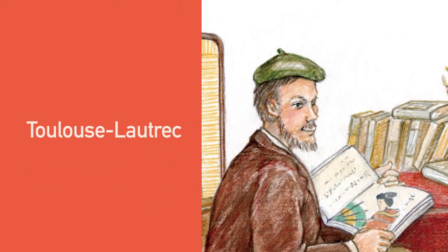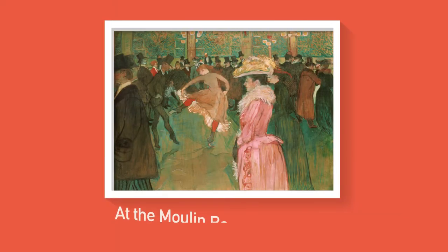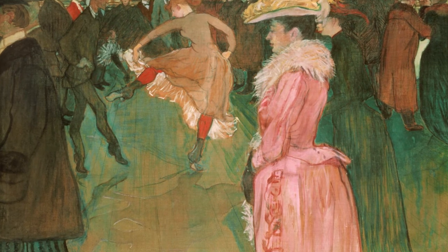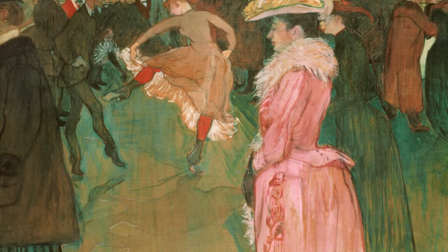Do you know that some Western-style painters have been influenced by Eastern painting techniques? Toulouse-Lautrec, a famous European painter, was one of them. His masterpiece, At the Moulin Rouge: The Dance, is very much Western-styled. It presents people and the background very elaborately and realistically with a wide range of colors.